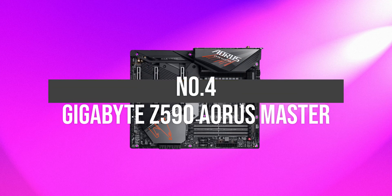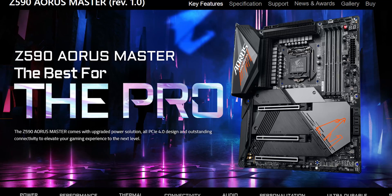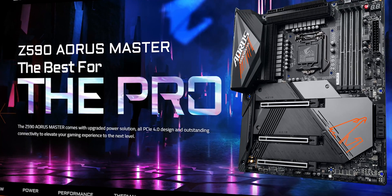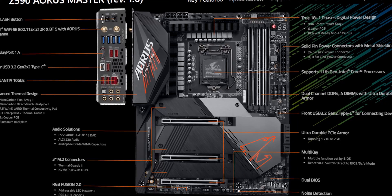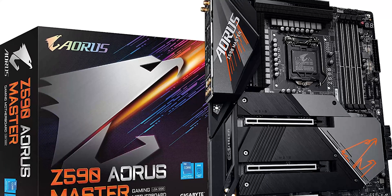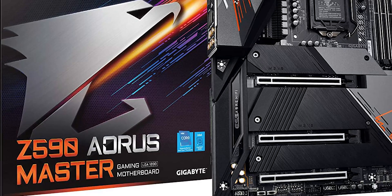Number 4: Gigabyte Z590 Aorus Master. If you are looking for an all-rounder high-end Z590 motherboard, then the Gigabyte Z590 Aorus Master is the best of all. The motherboard offers great performance, has a ton of features, great build quality, and looks amazing. The board comes with three PCIe x16 slots, triple M.2 slots with thermal guards, supports up to DDR4-5400MHz memory, and has steel-reinforced RAM slots.